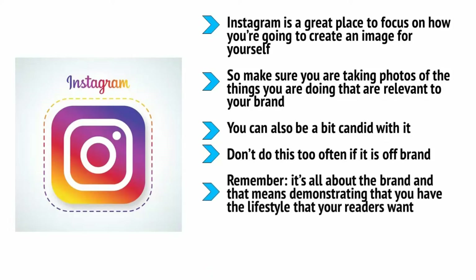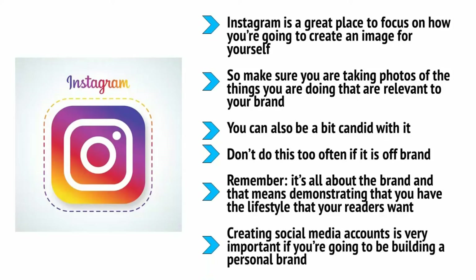You can also be a bit candid — don't be afraid to show occasional pictures of yourself out in town with friends, traveling, or chilling with a mug of coffee. Don't do this too often if it's off-brand, but do it a little because that way you can demonstrate that you are a well-rounded person with a lot going on. This makes you a person that people want to emulate, follow, and listen to. Remember it's all about the brand — demonstrating that you have the lifestyle your readers want. Creating social media accounts is very important if you're building a personal brand, allowing your visitors and followers to feel as though they're getting to know you.